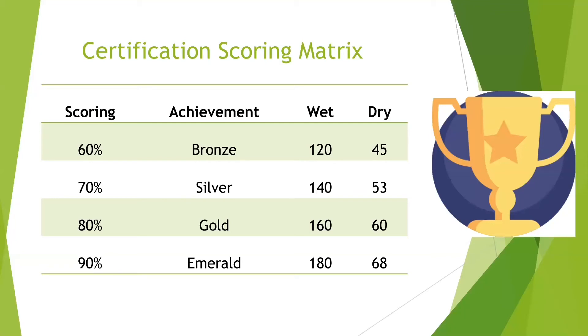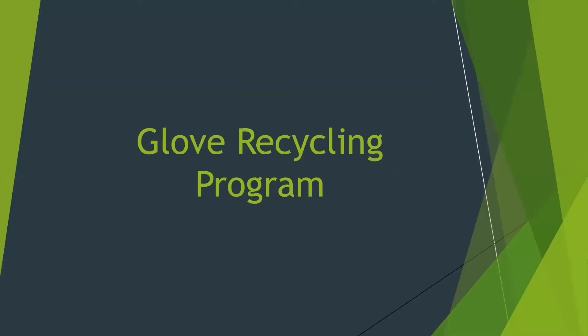If you have any more questions regarding certification, feel free to contact me through my email and I'll be happy to answer any questions you have regarding the certification process. Thank you.